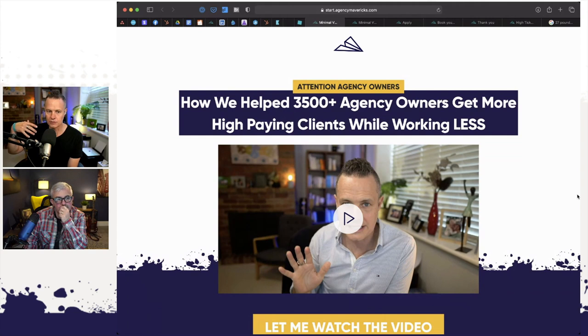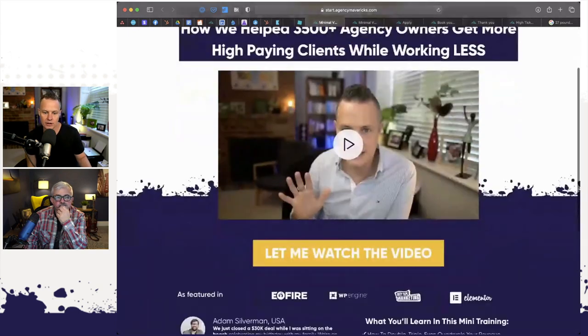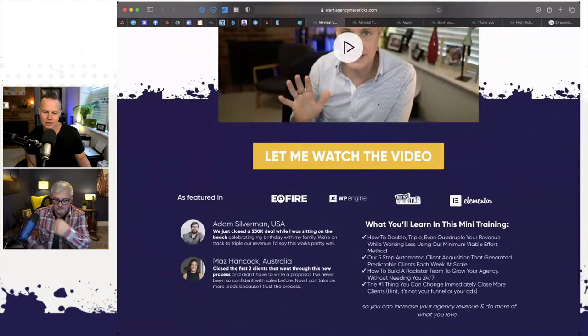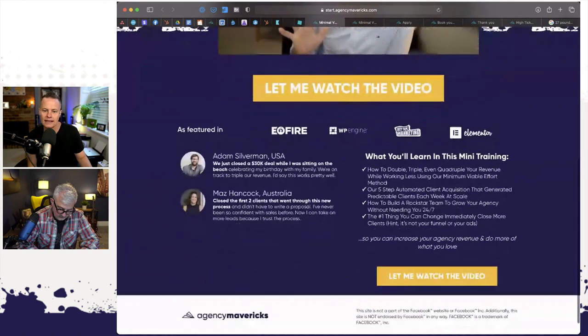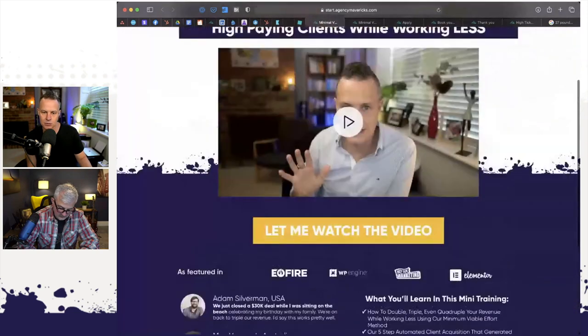Then we have a great big headline — Frank Kern calls it the 'how to yay without boo' headline. So ours is: 'How we help 3,500-plus agency owners get more high-paying clients while working less.' That's how to yay — get more clients — without boo — no one wants to work more to get more clients. Then there's a big picture with a video button and a button that says 'let me watch the video.' We have logos of places where we've been featured as social proof, some testimonials, and bullet points of what they will learn.